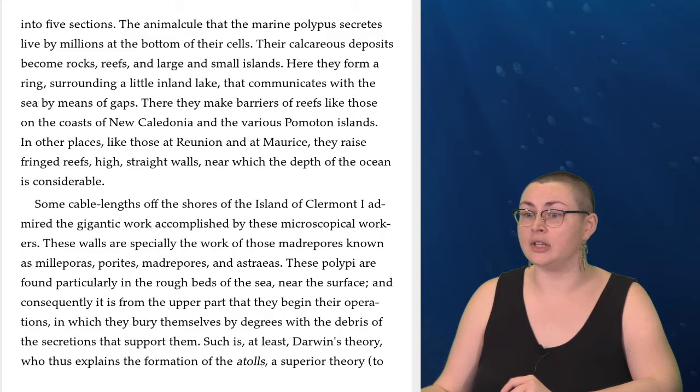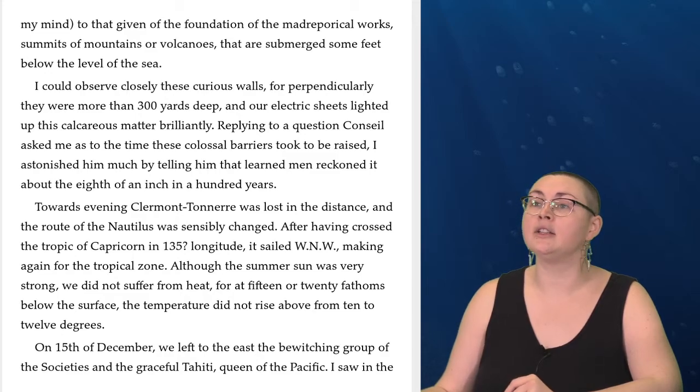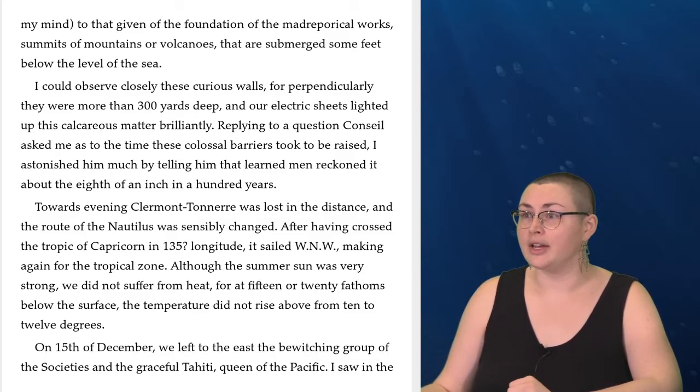Such is, at least, Darwin's theory, who thus explains the formation of the atolls — a superior theory, to my mind, to that given of the foundation of the Madripooral works as summits of mountains or volcanoes that are submerged some feet below the level of the sea. I could observe closely these curious walls, for perpendicularly they were more than 300 yards deep, and our electric lights lit up this calcareous matter brilliantly. Replying to a question Conseil asked me as to the time these colossal barriers took to be raised, I astonished him much by telling him that learned men reckoned it about an eighth of an inch in a hundred years.